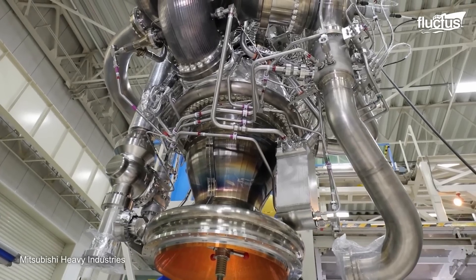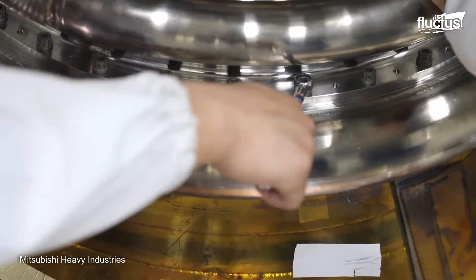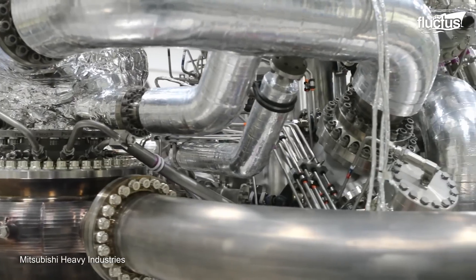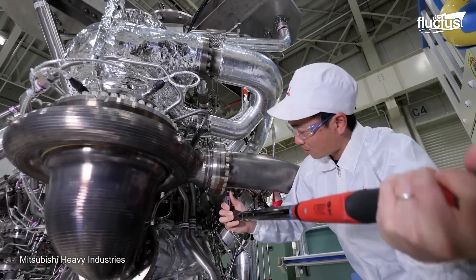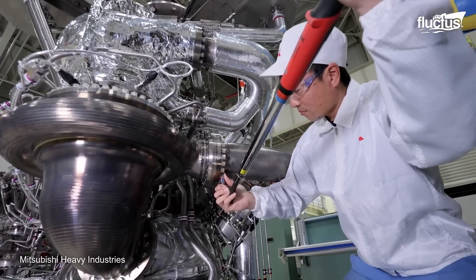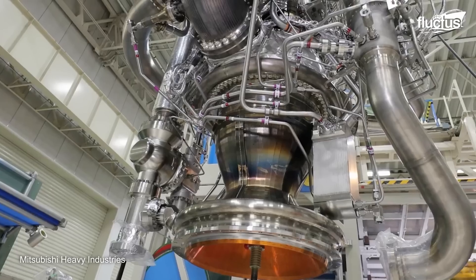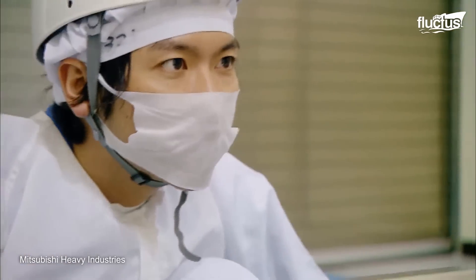For both versions of the H-2 rockets, the LE-7A engine is used — a two-staged combustion engine using liquid hydrogen and oxygen. Its manufacturing requires specialized materials such as aluminum and titanium. To withstand the enormous temperatures, a nickel super alloy is used for the engine skirt.